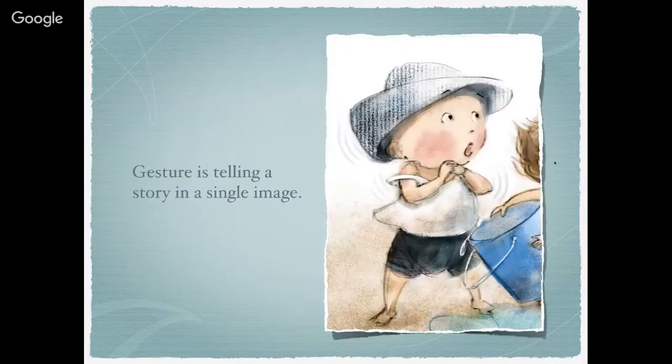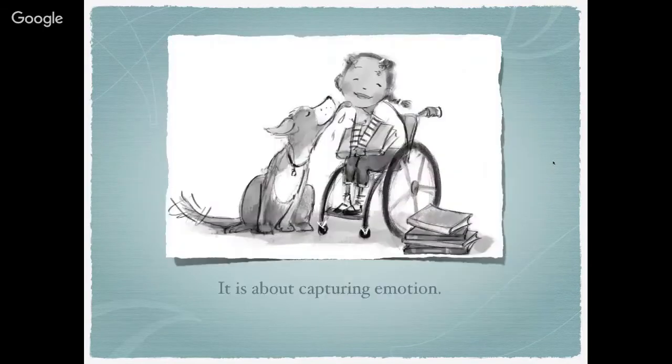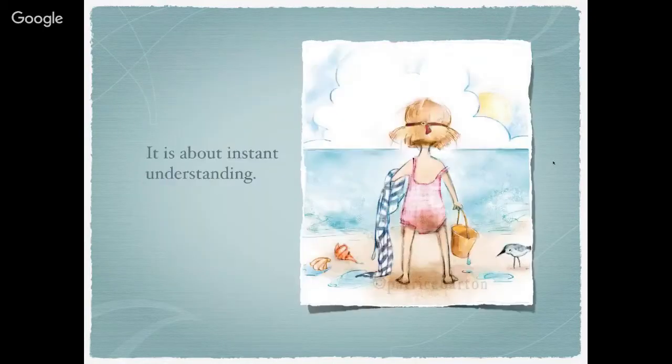Gesture is telling a story in a single image. It is about capturing emotion. It's about instant understanding.